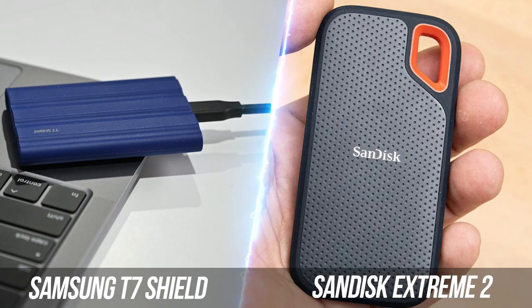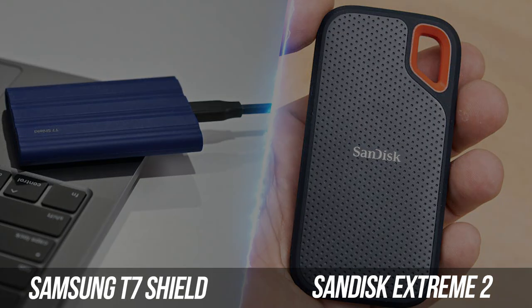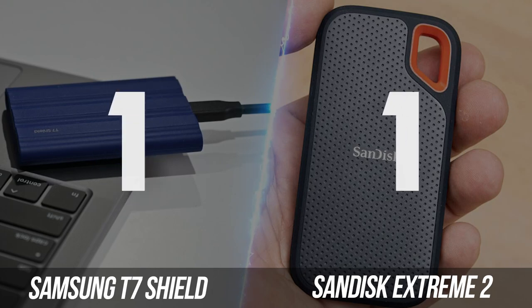Although both portable SSDs offer great physical ruggedness and security software for all your data protection needs, we just have to point out how much more durable the Samsung T7 Shield looks and feels. As its name suggests, Samsung took the time and effort to make a portable SSD that's pretty much built like a tank, hardware and software-wise. It takes this round and ties the battle at one apiece.